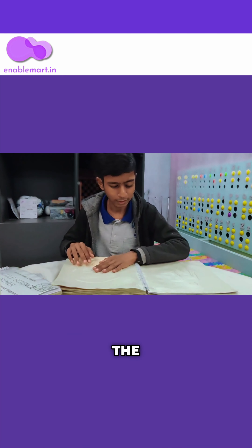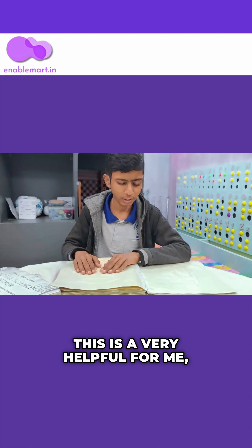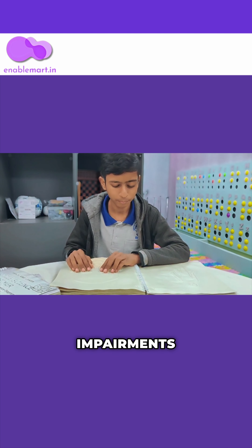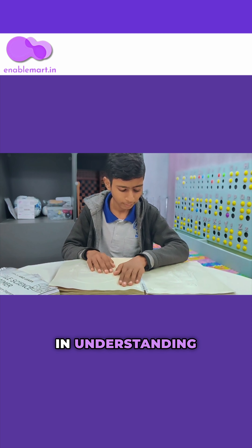This book helped me to understand the knowledge of human body parts. This is very helpful for me, and I recommend to all my visually impaired friends to try this book if they are having problems in understanding charts and all.